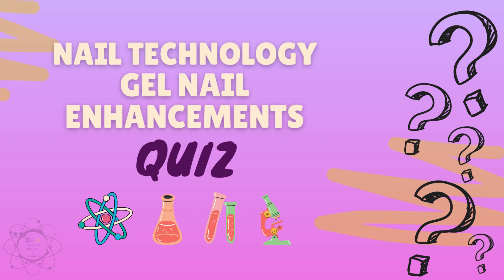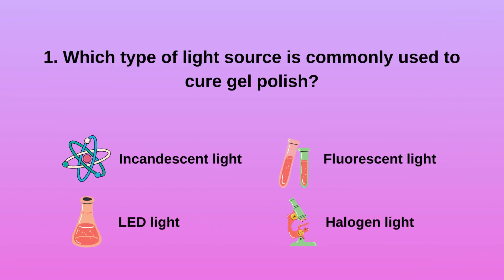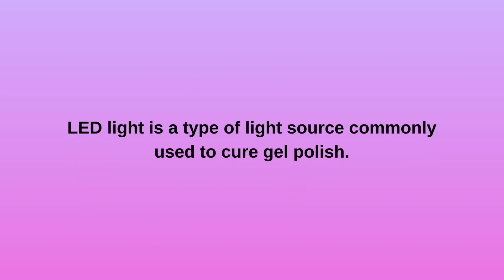Nail Technology: Gel Nail Enhancements Quiz. Question 1: Which type of light source is commonly used to cure gel polish? A) Incandescent light, B) LED light, C) Fluorescent light, D) Halogen light. LED light is the type of light source commonly used to cure gel polish.